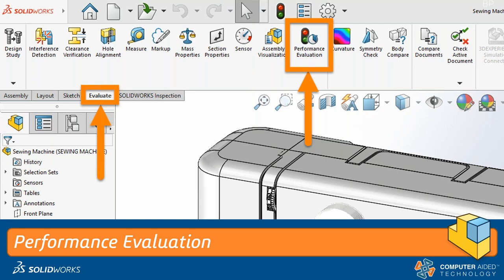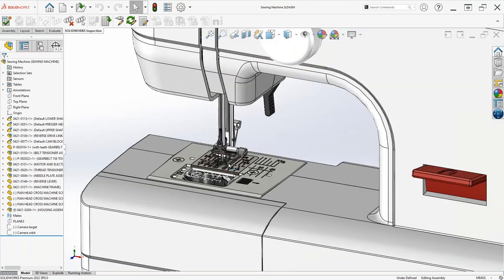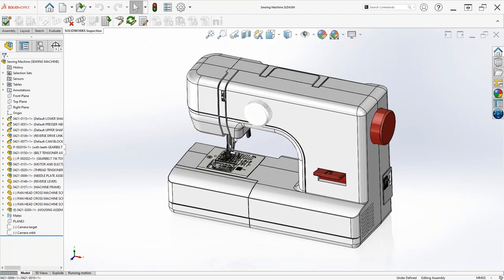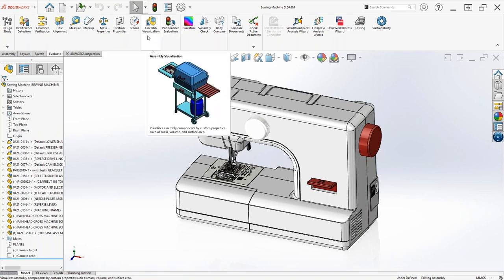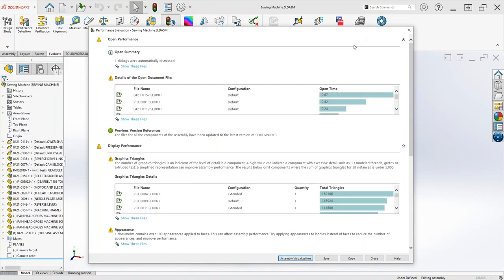I'm going to hop over to SolidWorks and show you the Performance Evaluation Tool. What we have here is a very detailed sewing machine — it's detailed by design. Let's go over to the Evaluate command, turn on the text labels, and walk through the Performance Evaluation Tool first.